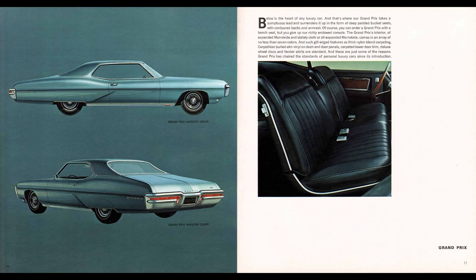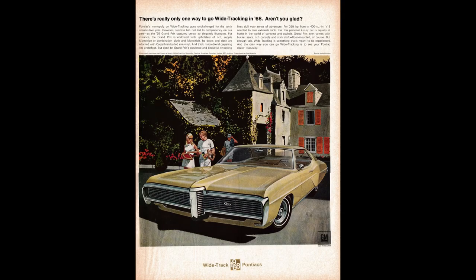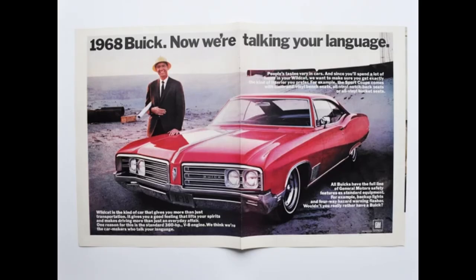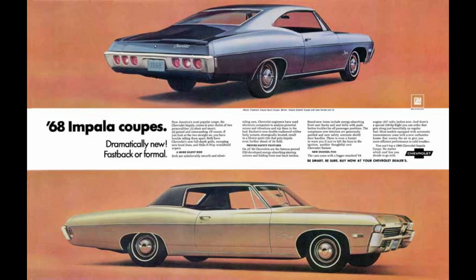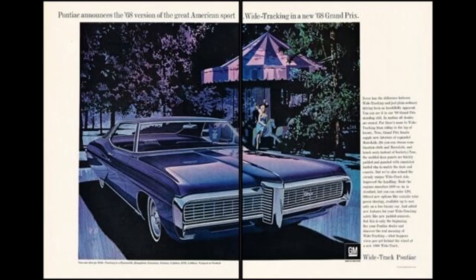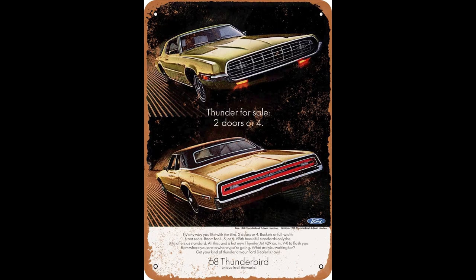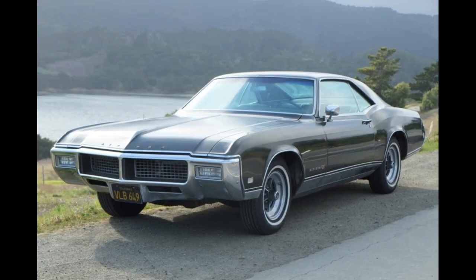Pontiac offered the Grand Prix from 1962 to 2008 with break periods in between — a non-consecutive run with eight generations. 1968 is considered second generation, which had a production run from 1965 to 1968, built on the GM B-body platform along with such cars as the Buick Wildcat, Oldsmobile Starfire, and Chevy Impala SS, available only as a hardtop because the convertible was discontinued in 1967. The Grand Prix was marketed against the Ford Thunderbird, and buyers could also cross-shop the Buick Riviera GS.